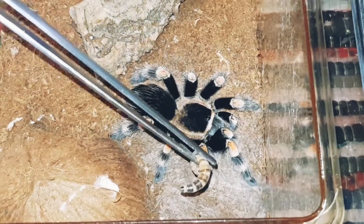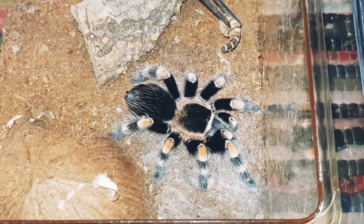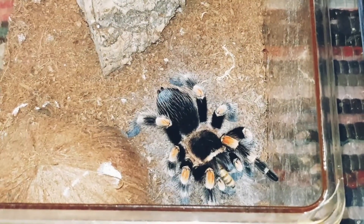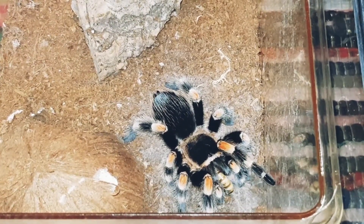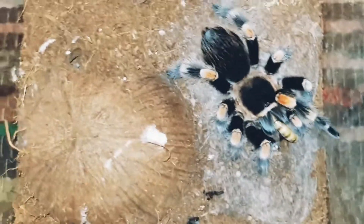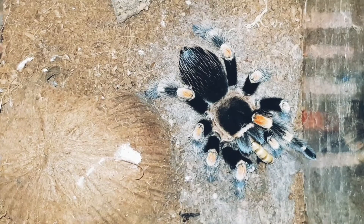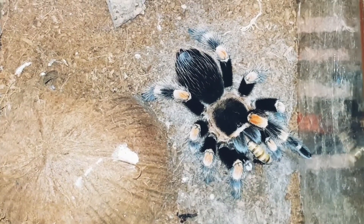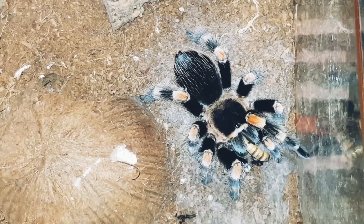If Terry wants to move I'll put it on this side — can you see that? We're also going to be feeding our OBT, which has recently moulted as well. I've sexed this one over the last two moults and it's definitely a female, especially by the last moult — it was very clear.